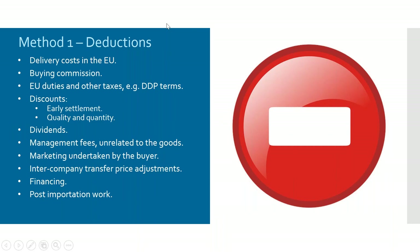As for deductions: delivery costs within the EU can be deducted — as soon as you hit the EU border, if the value you're buying on is delivered to your premises you can separate out and deduct the delivery costs within the EU. Buying commissions are also deductible: if you instruct an agent in the Far East to source goods for you, the buying commission you pay them does not have to be included in the value for duty.